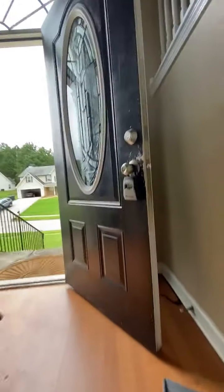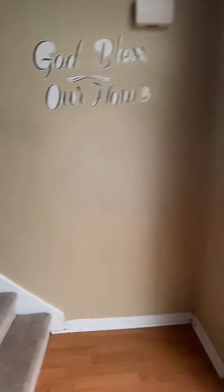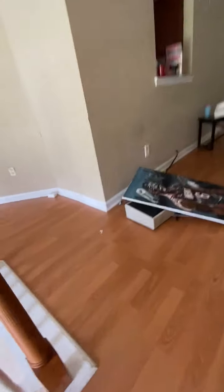Upstairs — the carpet in here would need to be replaced. It's a low-pile carpet and has a lot of stains in it.